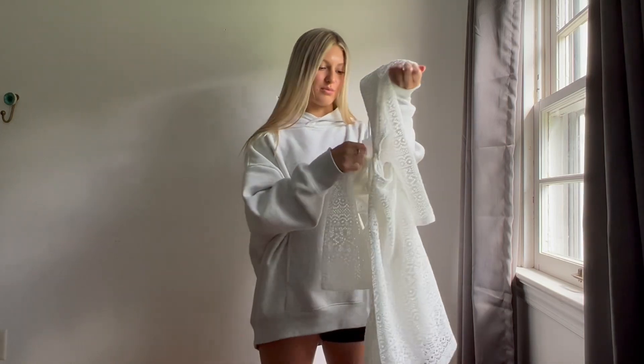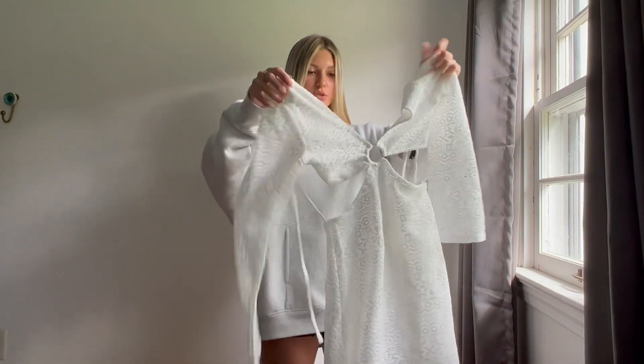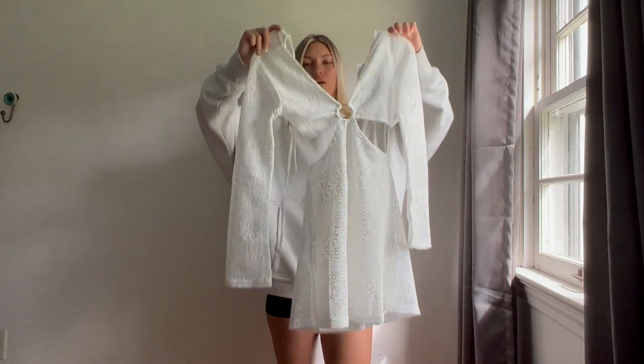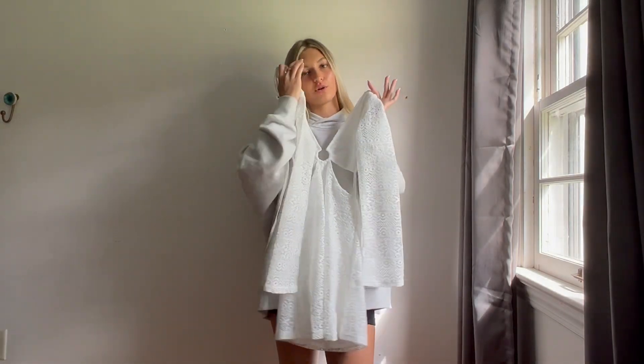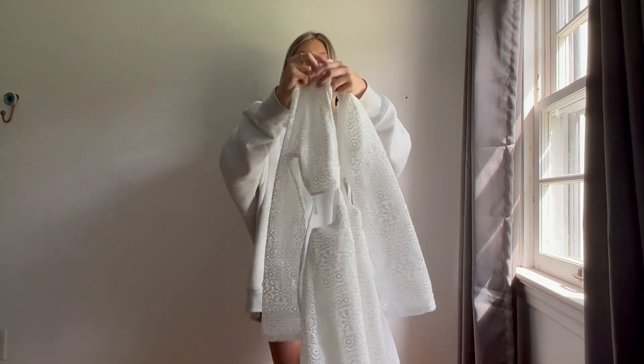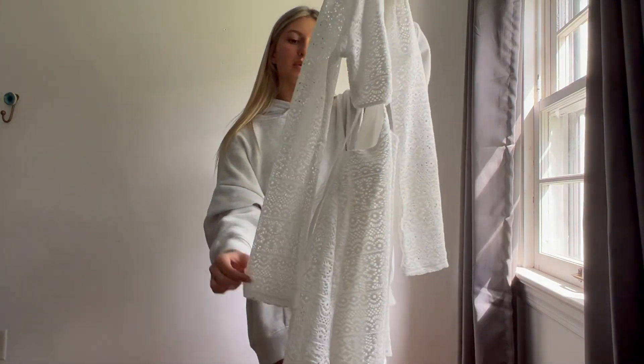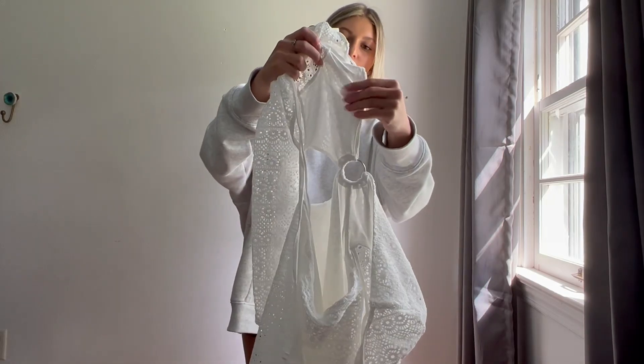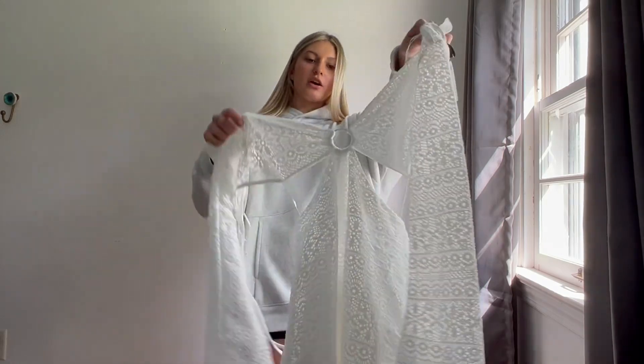The H&M dress is so adorable — it is in the size extra small and it is just this white cutout dress. I love white dresses for summer; they just look so good on tan skin. It is see-through at the top, but it's nice because you can actually wear it to dinner since they give coverage there, so it's not see-through there. I love it.